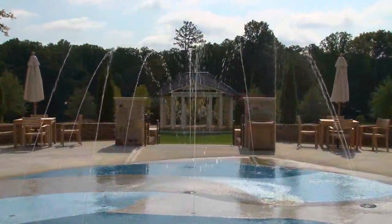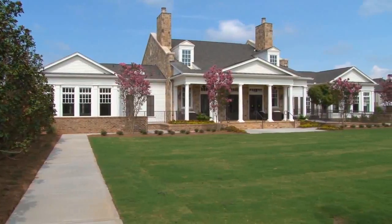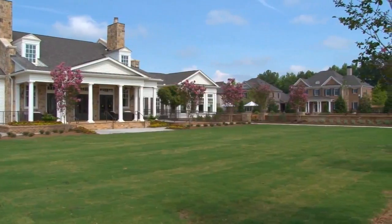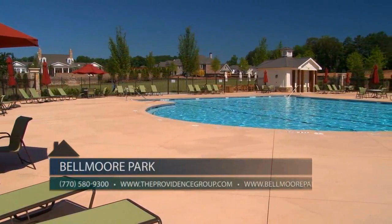Kelly, from the first time we saw this community, we knew it was something special, but each time we come now and there's more and more things that are finished — the amenities, the homes that are built and now being lived in — it really is truly one of a kind. Well, Belmore Park continues to be one of our fastest selling and most popular communities. It's a desirable Johns Creek location with only the best in amenities. Our amenities opened earlier this summer for homeowners to enjoy. We invite home buyers to visit Belmore Park to take a tour of our amenities during their new home search and experience amenities unlike any other new home community in Johns Creek.